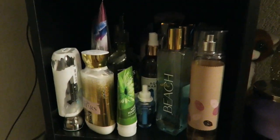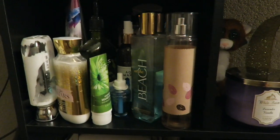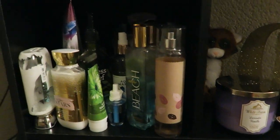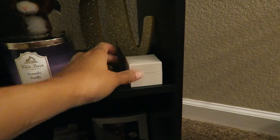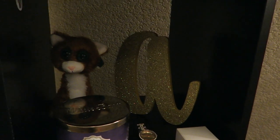Moving on up is my Bath and Body Works and Victoria's Secret collection. I keep all of my body sprays and these little house scent thingies — refills right there. And another candle, watch. This is from my promise ring my boyfriend gave me. That little A is from Hobby Lobby.